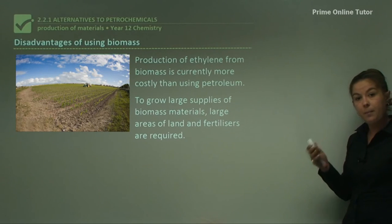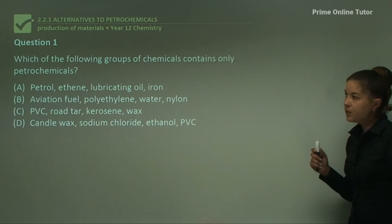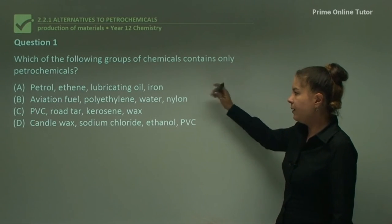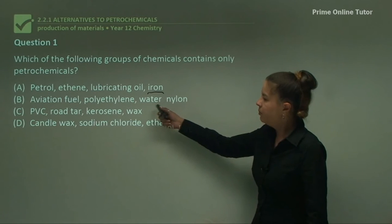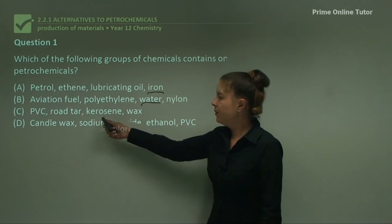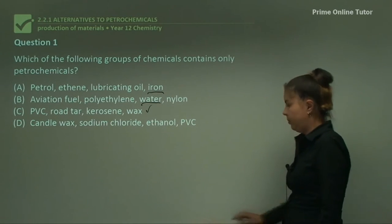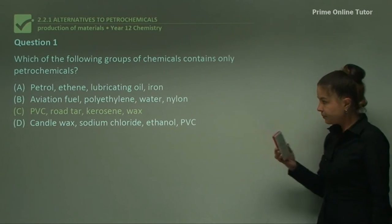That finishes the theory about biomass and alternatives to petrochemicals. Now let's look at a few questions. Question one: which group of chemicals contains only petrochemicals? Part A includes iron, which is not a petrochemical — it's a metallic element. Part B includes water, which is not a petrochemical. Part C — PVC, road tar, kerosene, wax — all are petrochemicals. Part D includes sodium chloride (salt), which is not a petrochemical. Therefore the answer is Part C: they're all types of petrochemicals and derivatives of ethylene.